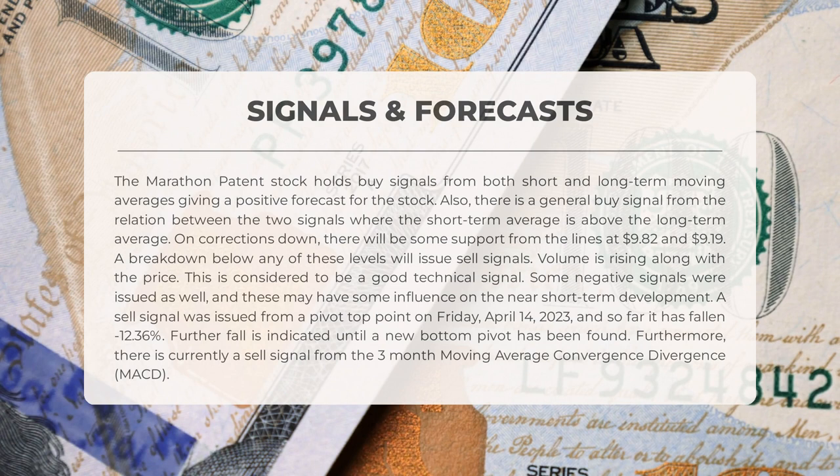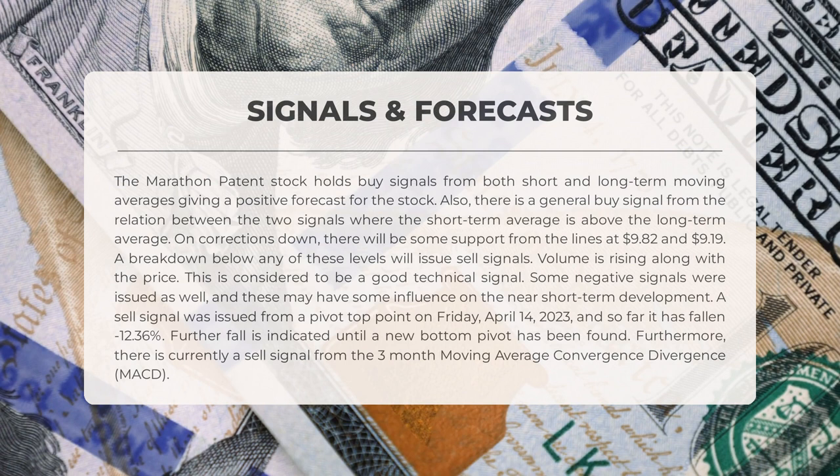This is considered to be a good technical signal. Some negative signals were issued as well, which may have some influence on the near short-term development. A sell signal was issued from a pivot top point on Friday April 14th 2023, and so far it has fallen minus 12.36 percent. Further fall is indicated until a new bottom pivot has been found. Furthermore, there is currently a sell signal from the three-month moving average convergence divergence, or MACD.